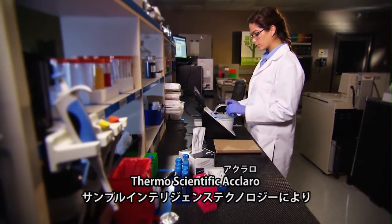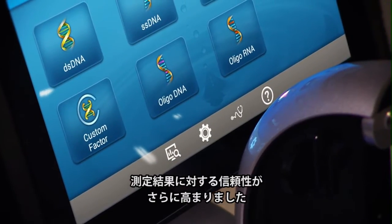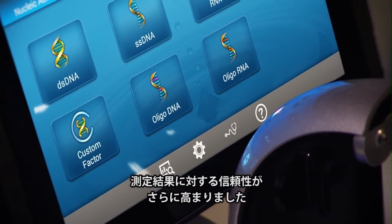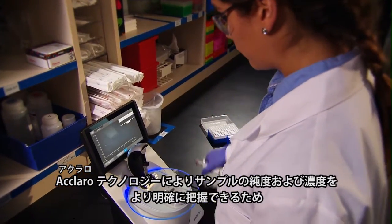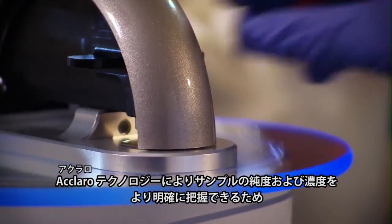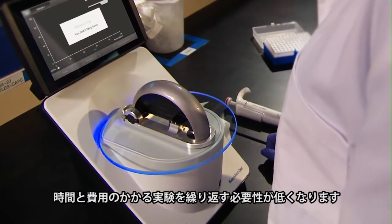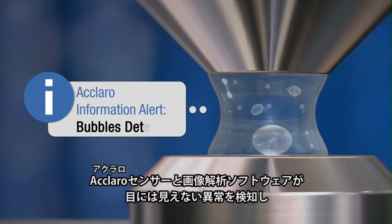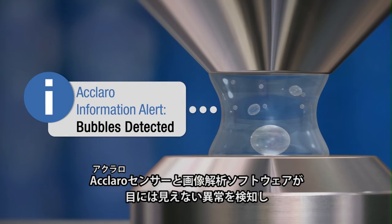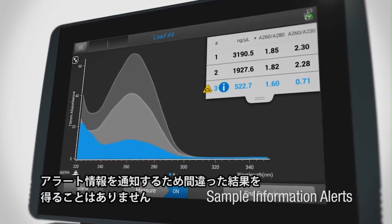Build confidence with the Integrated Thermo Scientific Eclaro Sample Intelligence Technology. Gain more clarity about the measurement, purity, and concentration of your sample with Eclaro Technology, reducing the need to repeat time-consuming and expensive experiments. The Integrated Eclaro Sensor and Image Analysis Software detects unseen anomalies, triggering information alerts to prevent you from accepting invalid results.